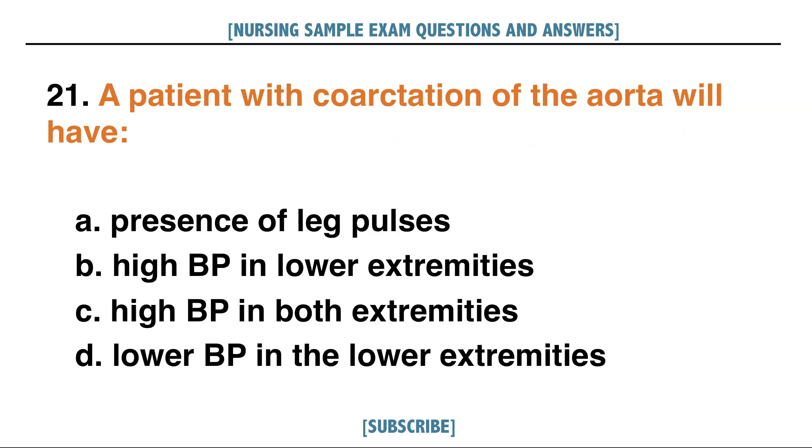A patient with coarctation of the aorta will have: A. Presence of leg pulses, B. High BP in lower extremities, C. High BP in both extremities, D. Lower BP in the lower extremities. Answer: D. Lower BP in the lower extremities.